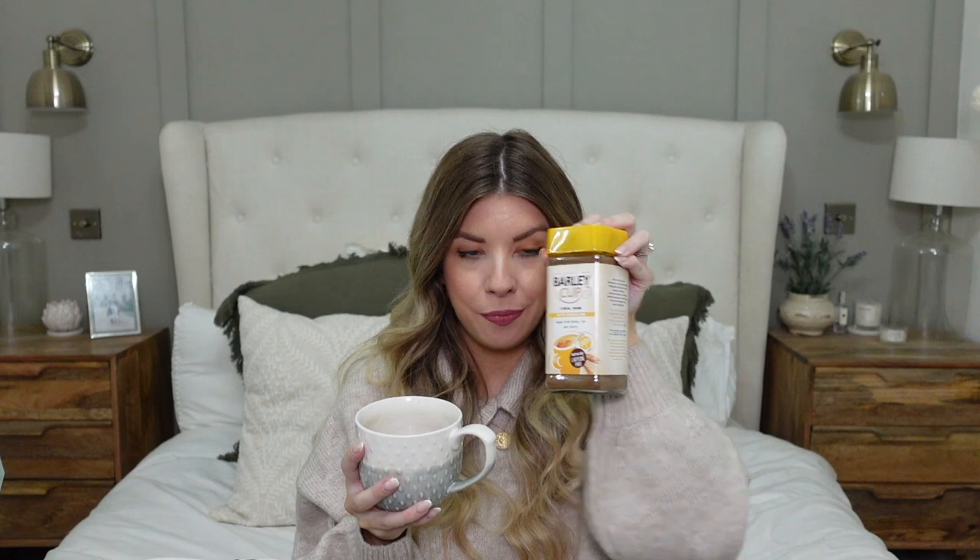I'm hoping to breastfeed when the baby arrives, and I'll continue to drink this after — I don't just see it as something I'll drink whilst pregnant or breastfeeding because I genuinely really like the taste of it. I'll leave a link in the description box — you can get it online at Holland & Barrett and also on Amazon, and it is available in stores in the UK too.